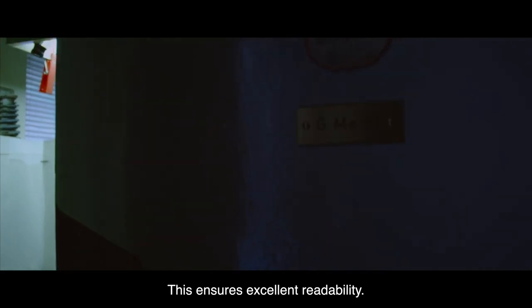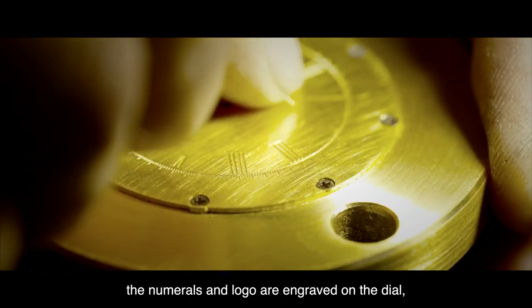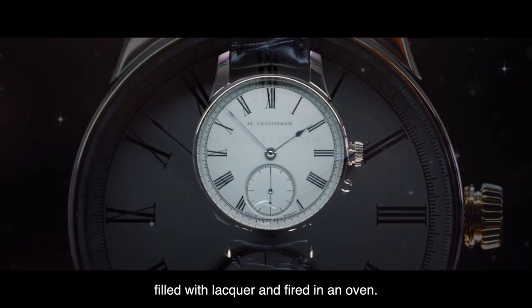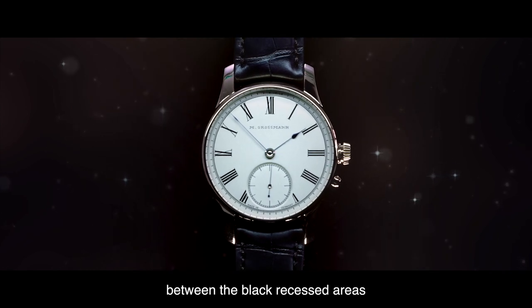This ensures excellent readability. Before silvering, the numerals and logo are engraved on the dial, filled with lacquer and fired in an oven. This results in an optimal contrast between the black recessed areas and the silver plated dial.